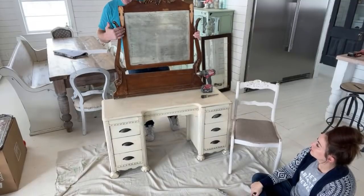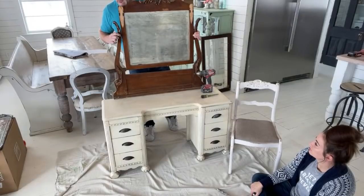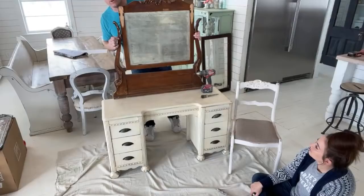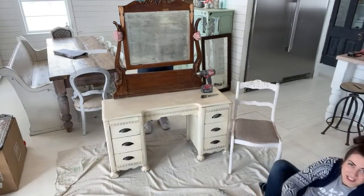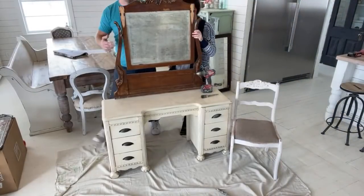It's missing some appliques and needs a little work on the back so that it can be sturdy. It's got an inch and a half nail - or screw - into a three-quarter piece of wood. It's so tall that when we put the mirror on it's not fitting into the picture.